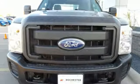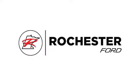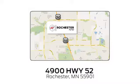You need to see it for yourself. Take it for a test drive today. Experience the difference at Rochester Ford. We're conveniently located between 41st Street and 55th Street NW on Highway 52 in Rochester, Minnesota.